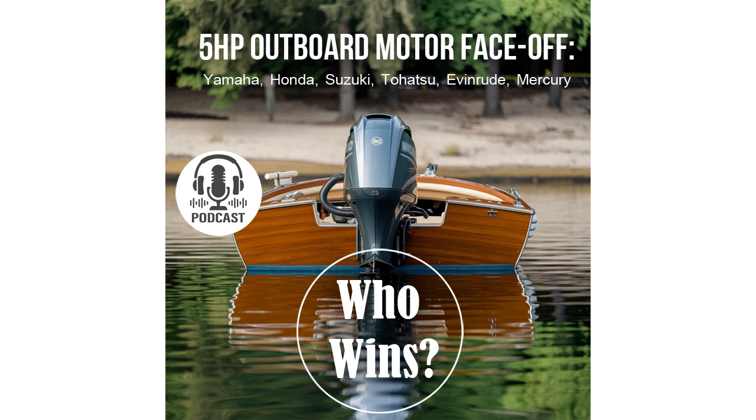The Honda BF5 is also equipped with a CDI system. Honda's ignition system ensures not only consistent starting and operation, but also helps reduce fuel consumption and emissions, making the engine more eco-friendly and economical. The Suzuki DF5 uses a TCI system — transistor-controlled ignition — characterized by high precision and efficiency, which contributes to excellent fuel economy and lower emissions. TCI also provides stable performance across different RPMs and a long lifespan, making it a strong contender among other motors in this class.